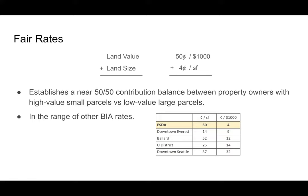This is a lower rate on land value than our previous proposal — at 50 cents per thousand dollars of land value. The rates are also fairly consistent with other BIAs, as shown in the chart. Fifty cents per square foot is within the realm of the dollar BIA, and four cents per thousand dollars is lower than most others.